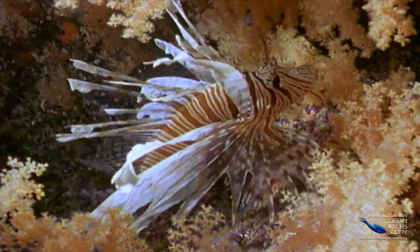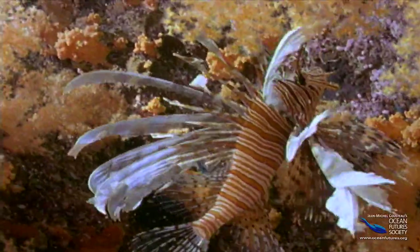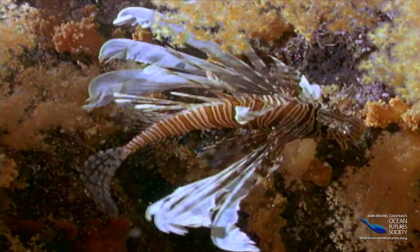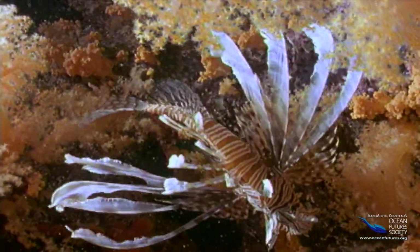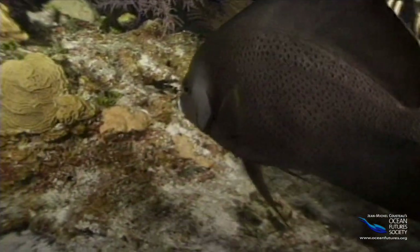Take this lionfish. Its bright bars and big lacy white fins tell an inquisitive visitor: "Hi, pleased to meet you — but don't mess with me, or you'll get stuck by one of my venomous spines."